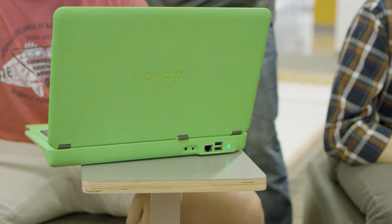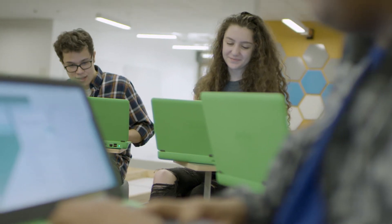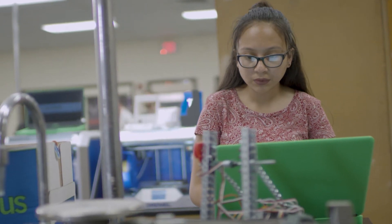When I opened the Pi-top for the first time, I saw the bright green and it was just an exciting color to see — you get excited for what you can do with it. Opening it up and just trying to figure out why it was so different from the other laptops that I have, and especially the color was very eye-catching.